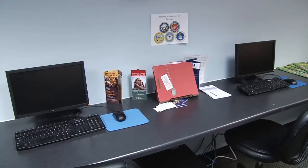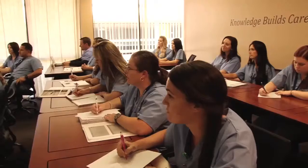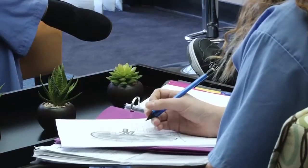Here at West Coast Ultrasound Institute we have not just a library but we also have labs where students can actually scan. We have instructors standing right there with them, showing them everything from how to adjust the picture quality to what organs they're looking at — just all the fine details of what it takes to be an actual sonographer.